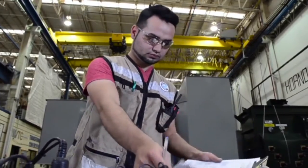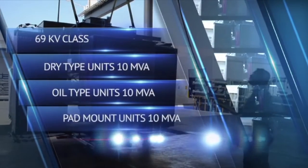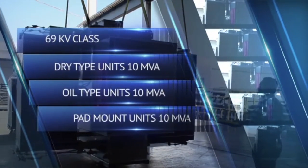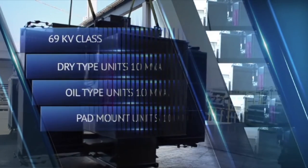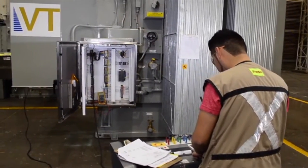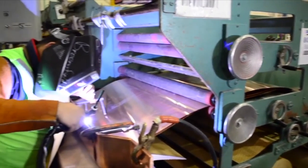VTCW produces dry type units up to 69 kV class up to 10 MVA, and oil type units up to 10 MVA, and pad mount transformers up to 10 MVA. These three types of transformers give an annual capacity of 800 units per year.